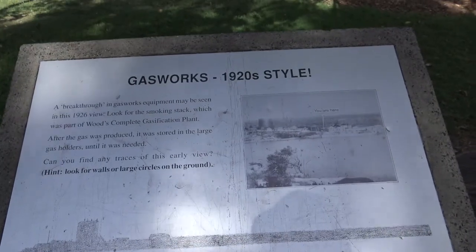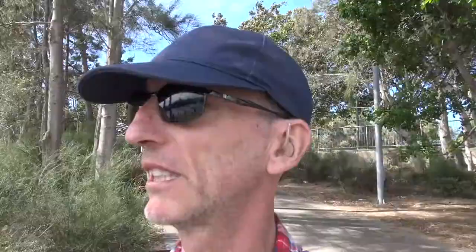Here we are in the most spectacular place. I've been running around the bush, so today I thought I'd do something different — go somewhere a little bit more civilized. This is Sydney Harbour, ladies and gentlemen.